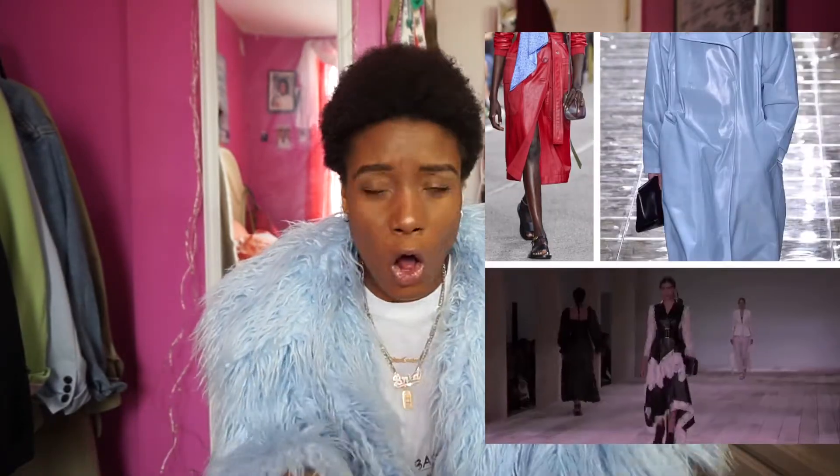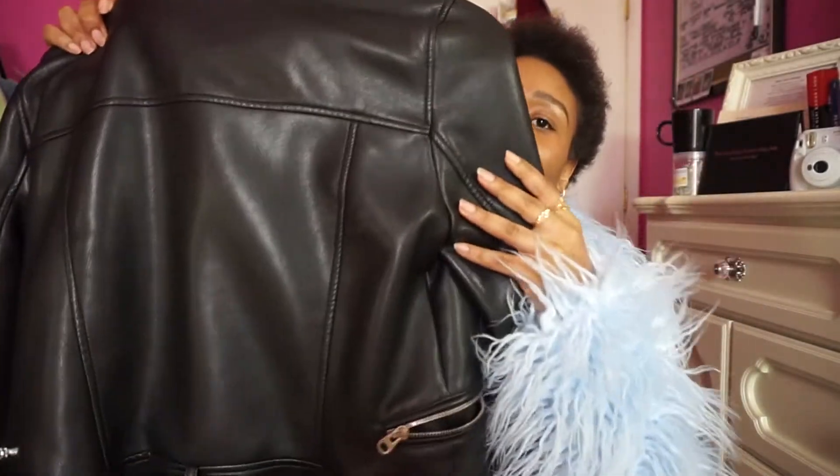Spring leathers — leathery spring. You cannot go wrong with leather. Leather is always here, she's been here and she's still staying — fall, winter, spring, summer, leather is here and your girl is here for it. I love leather. I have my leather jacket right here to the left of me — my favorite leather jacket that I've been wearing for the past two years, still in amazing condition. I got this from Zara, it was around $120-$130, and the material is still fire, still good quality.